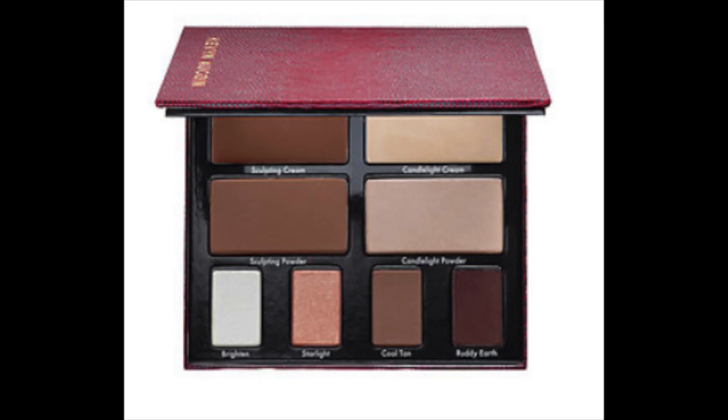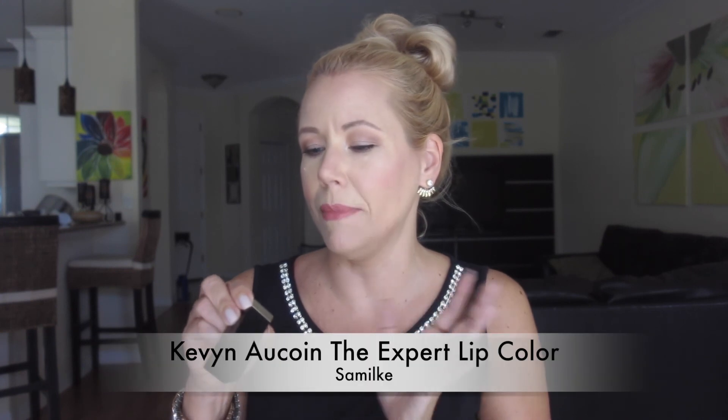Kevin Aucoin also came out with a new contour book — that one includes the exact same colors but the pans are twice the size, and it also includes two new cream products: a highlighter and a bronzer, for $65. That's a great value as well. But if you just want to try it out, $40 is great. I also have the lipstick in The Mist.